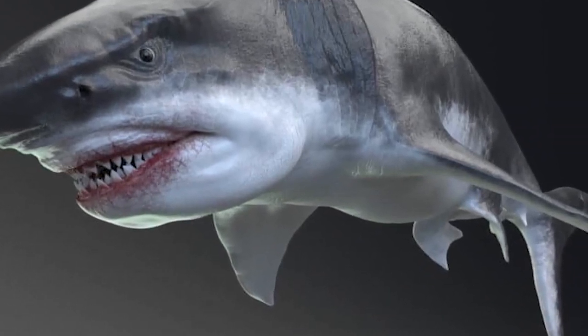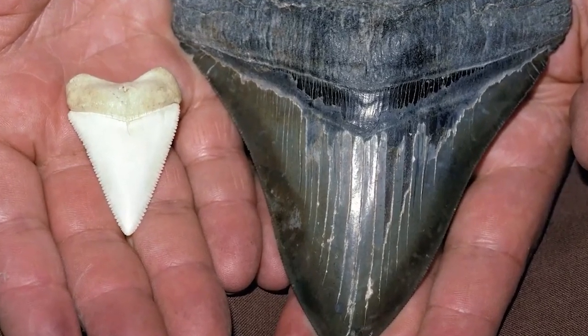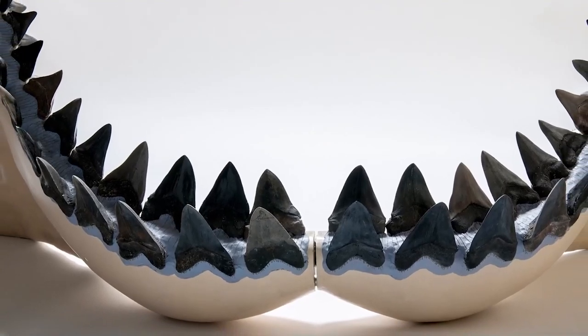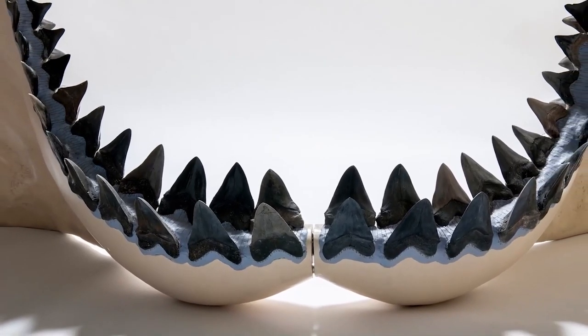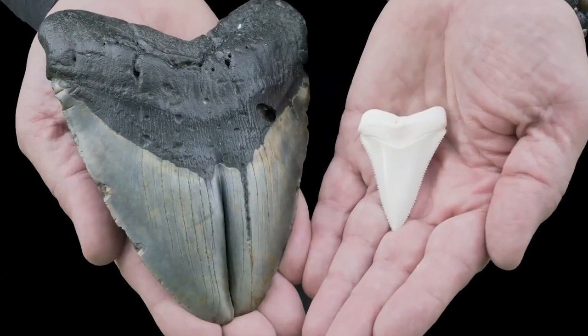The tooth was anchored by connective tissue fibers and the roughness of the base would have added to mechanical strength. The lingual side of the tooth — which would have faced the tongue — was convex, and the other side, known as the labial side, was slightly convex or flat. The anterior teeth were almost perpendicular to the jaw and symmetrical, whereas the posterior teeth were slanted and asymmetrical. Megalodon teeth can measure over several inches in slant height and are the largest of any known shark species, reminding us once again that they were the largest of all macro-predatory sharks.